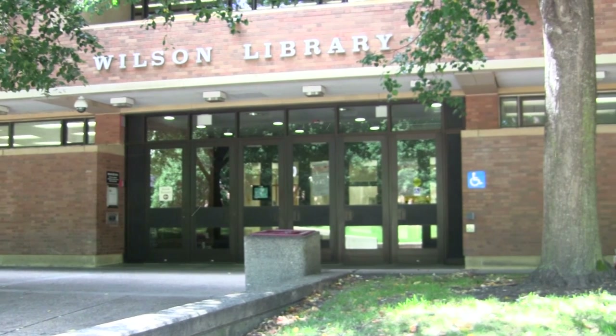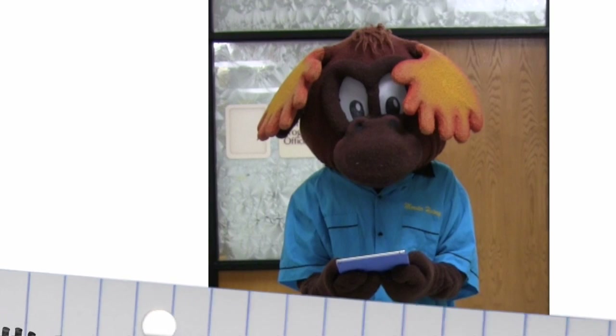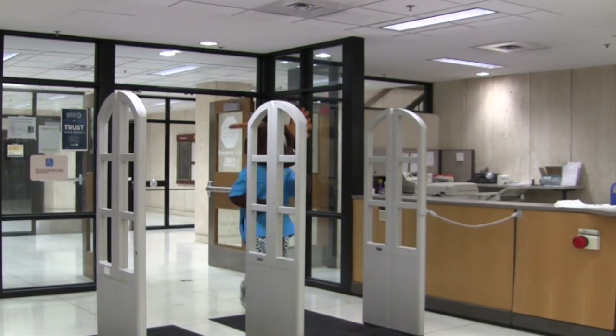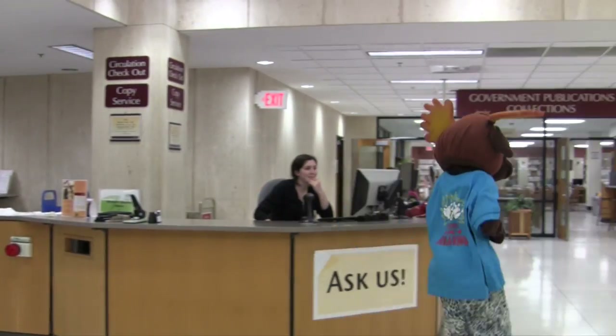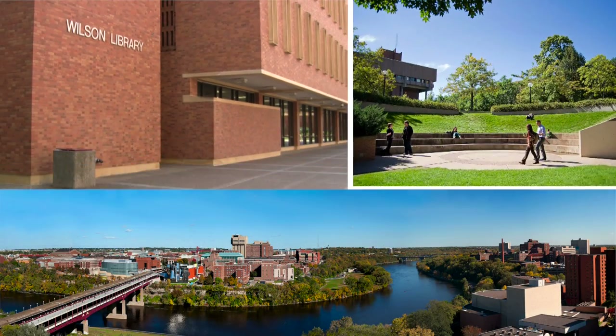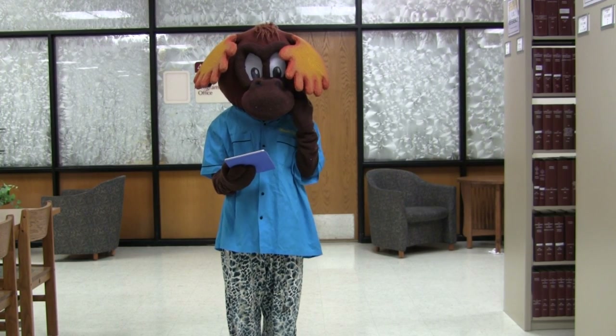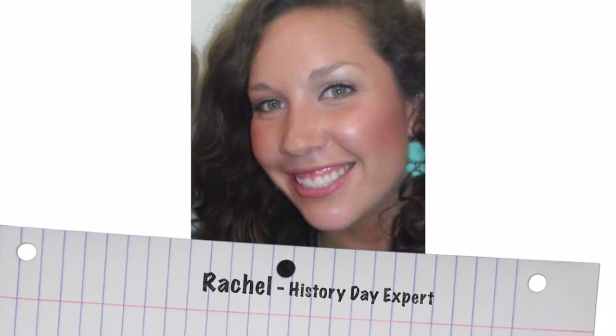Hi, welcome to Wilson Library. I'd like to introduce you to Mooster. He's ready and excited to research his History Day topic. Today, Mooster is visiting resource-filled Wilson Library at the University of Minnesota Twin Cities campus to research. Lucky for Mooster, Rachel, a History Day expert, is here today.